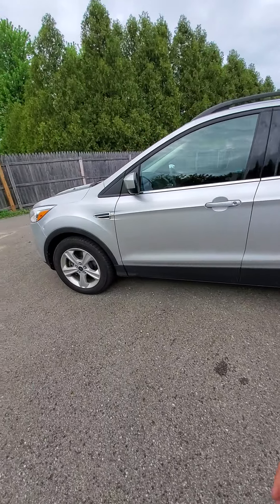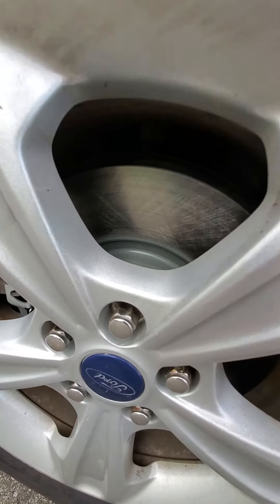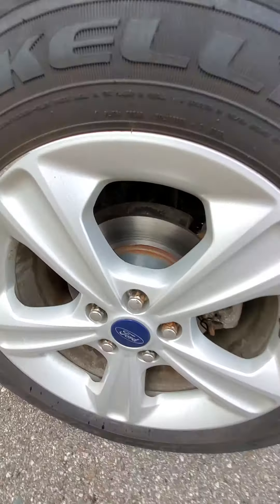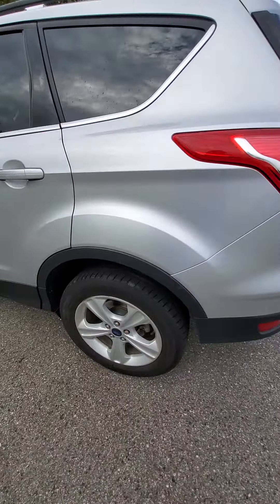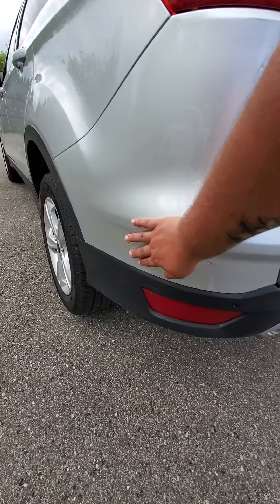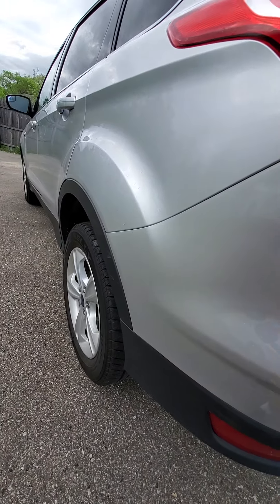It looks like it's got new front rotors as well as new rear rotors. I'm assuming it's got new pads as well, and a couple scuff marks on the rear — should buff out though.